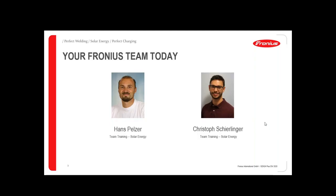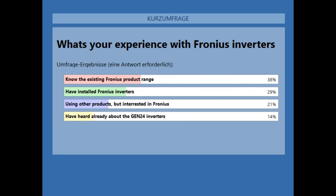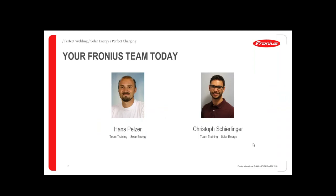Thank you for your feedback. Basically most of you know the Fronius inverter product range, 29% have already installed Fronius inverters as well, another 20% are using other products, and 14% have already heard about the Gen24. Now I will continue with the presentation.